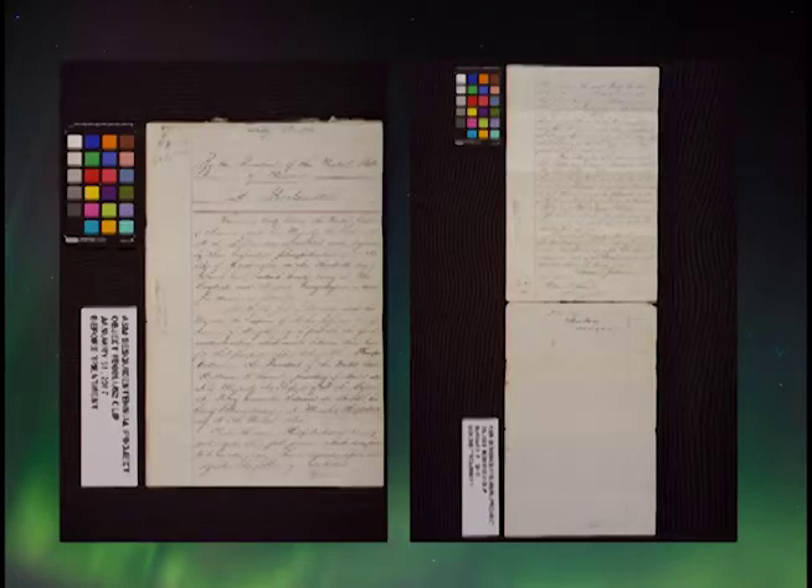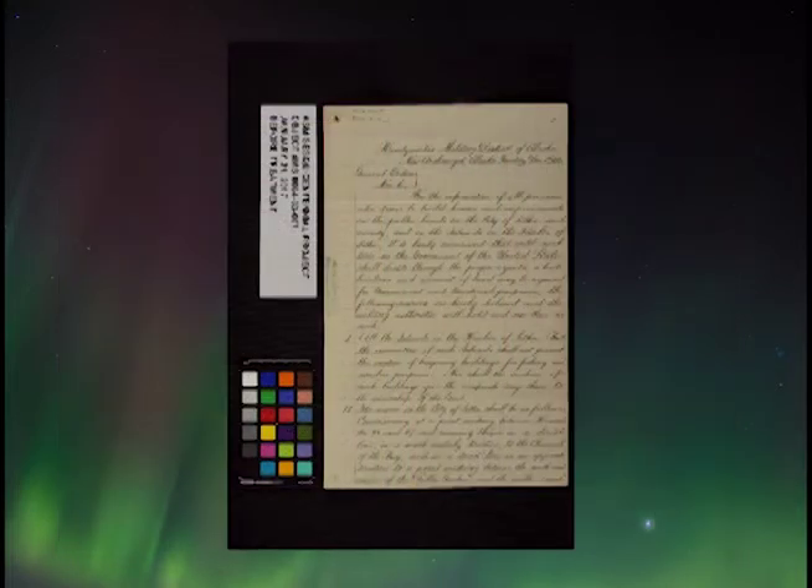This is the original proclamation sent by Secretary of State Seward on behalf of President Johnson to the citizens of New Archangel, and the orders to the US military headquarters in New Archangel.